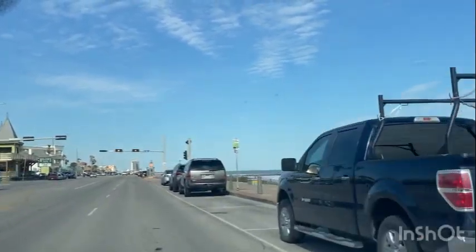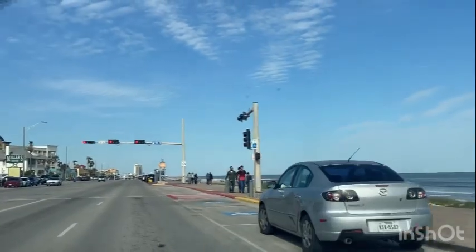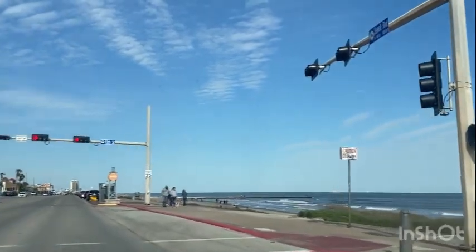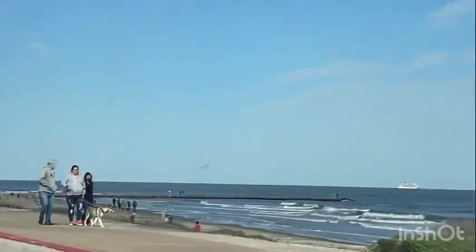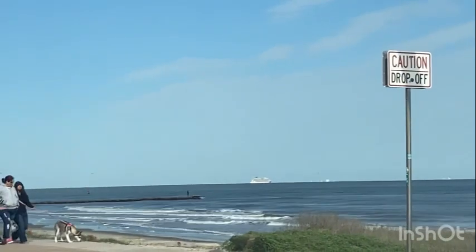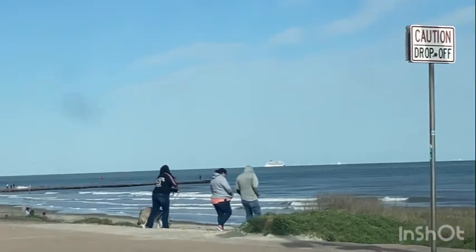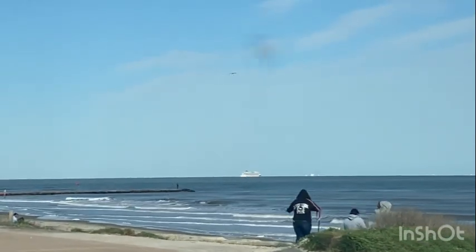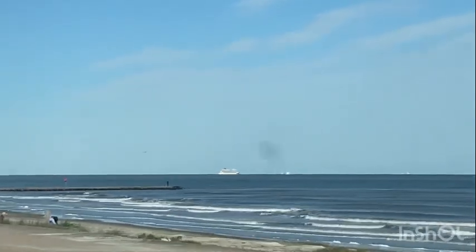We have a cruise terminal here in Galveston — you can take a cruise right outside of Galveston. If you look off to the right, you'll see the cruise ship out there. It's a Carnival cruise. We also have a husky — but that's the cruise ship. I think it goes out to Cozumel and a few other places.